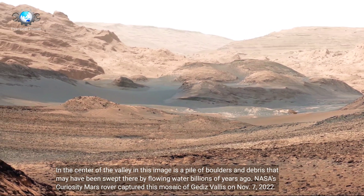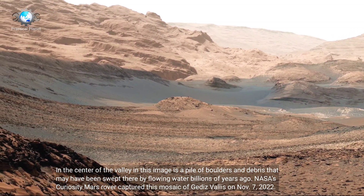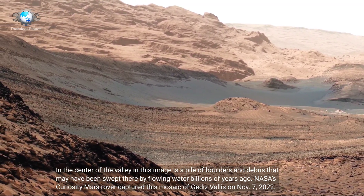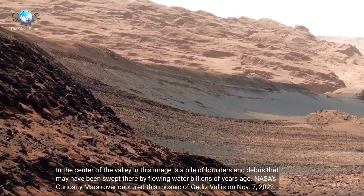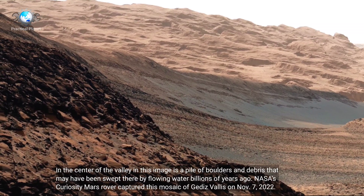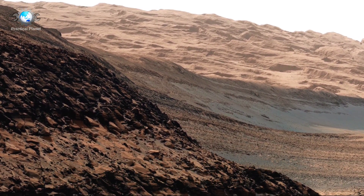In the center of the valley in this image is a pile of boulders and debris that may have been swept there by flowing water billions of years ago. NASA's Curiosity Mars Rover captured this mosaic of Gerdas Valleys on November 7, 2022.